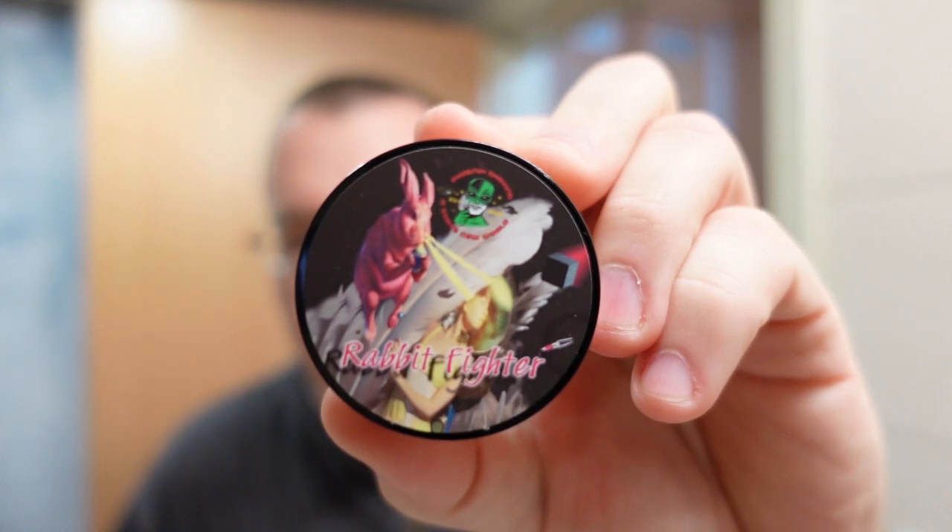Let's do the aftershave. The aftershave is extremely vetiver heavy — it's a bit less balanced than the soap, but it still smells, in my opinion, phenomenal. PAA's Rabbit Fighter: definitely a thumbs up from the Soap Thing. Hopefully we see this again in the future, but who knows. Questions and comments, put them in the comments section of the video. Until next time, this is Soap Thing telling you: shave like you mean it. Thanks for watching.